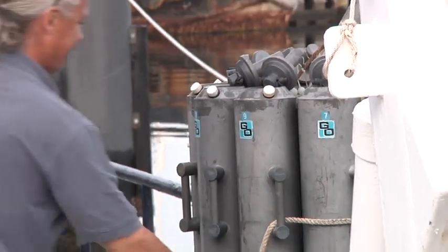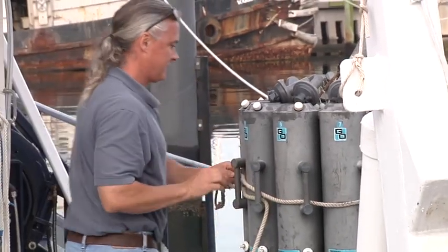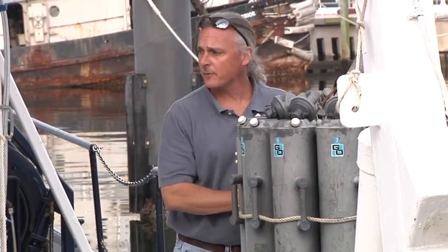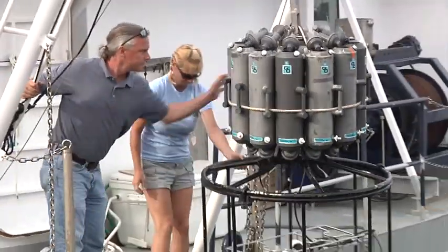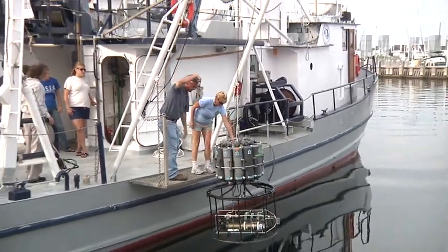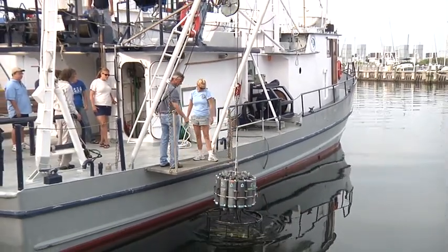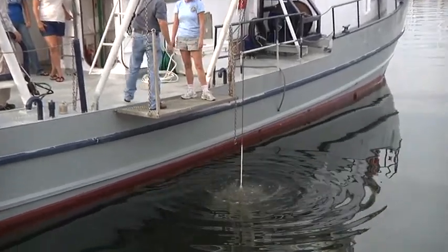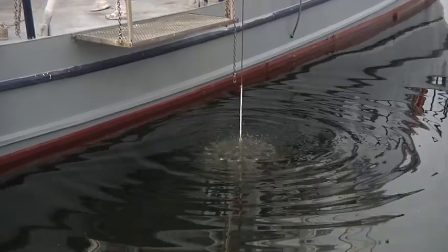It's referred to as a rosette, and the bottles arranged around it can be tripped electronically. The entire apparatus is raised and lowered through the water and can collect water samples at any point where we need them. The whole time it's in the water it's collecting information on a variety of different things.